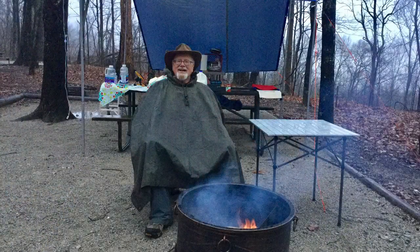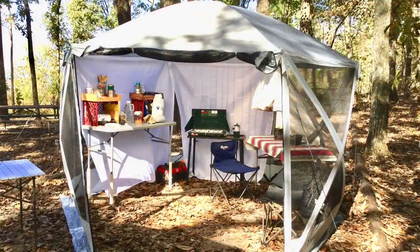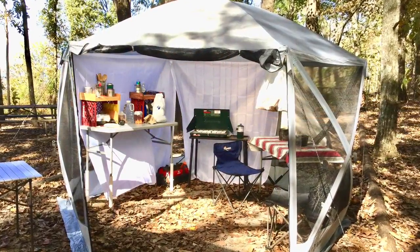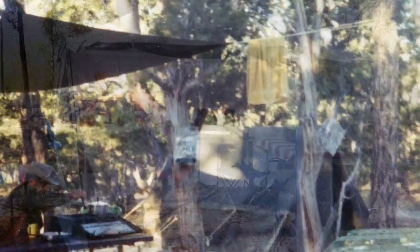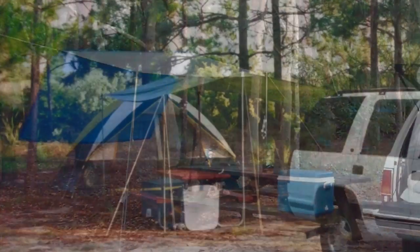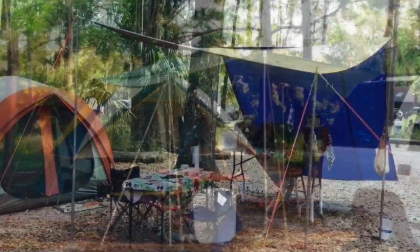Let me begin with our kitchen shelter. We live in North Alabama, where it rains on the average about one inch every week through the year. And we frequently camp in the Smoky Mountains, where it rains on the average every other day. And so we need a covered shelter where we can cook our food and eat our meals without getting wet. And so I have almost always set up a covered shelter in my campsite for the last 50 years.